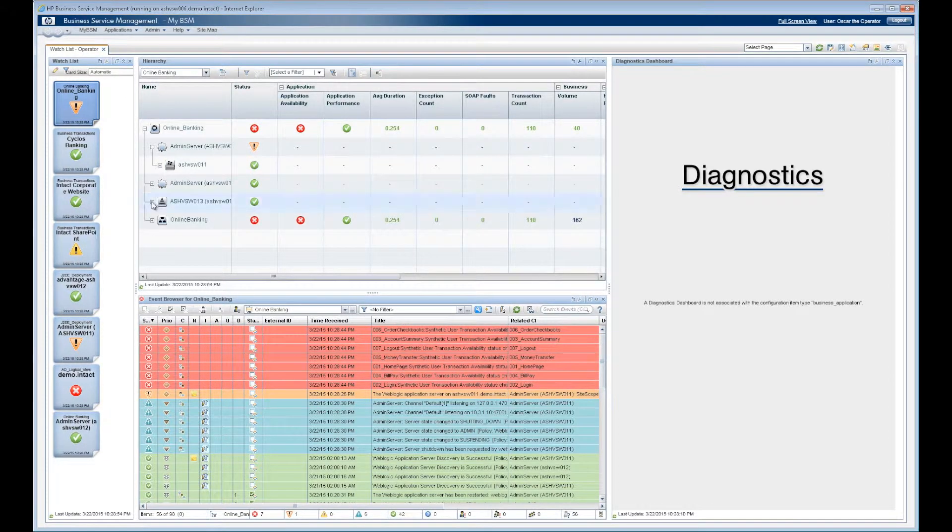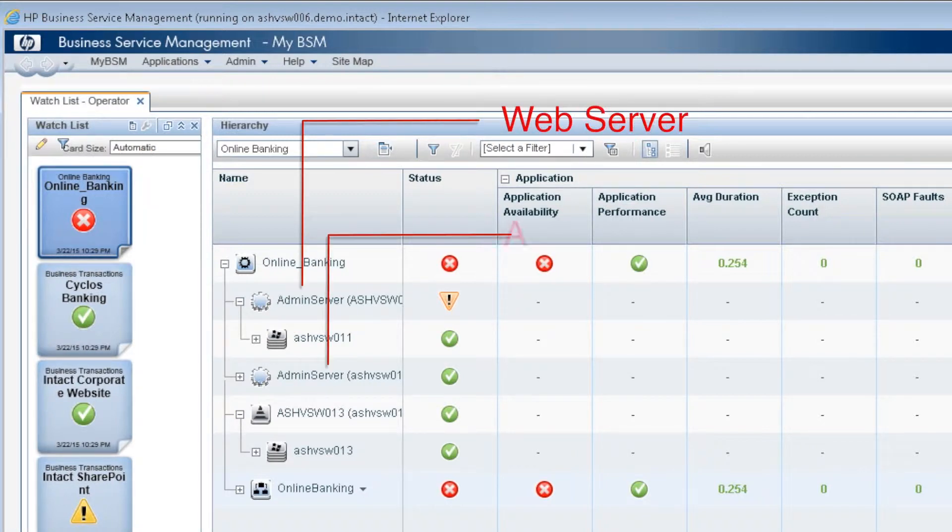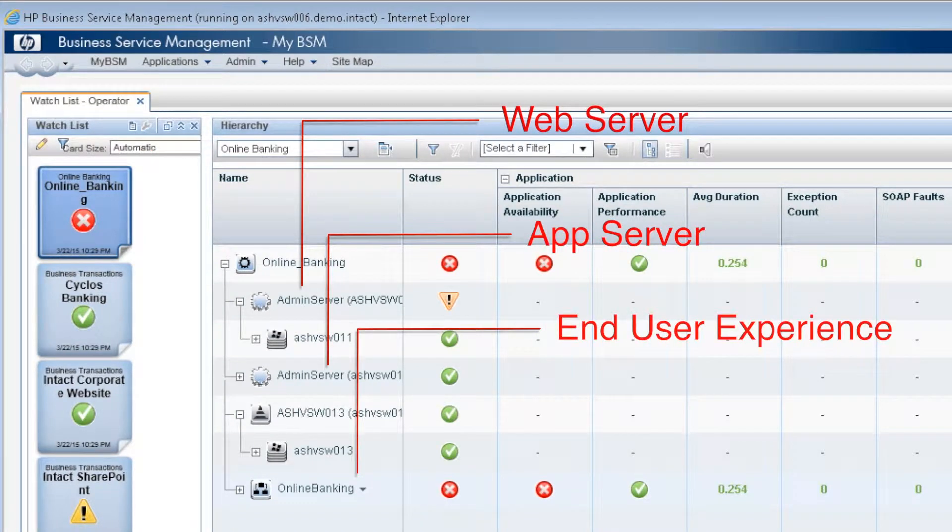For example, when Oscar selects online banking, he sees all of the components that make up the application. This is important because he needs to see where in the environment to focus his attention — for example, network, database, or application.